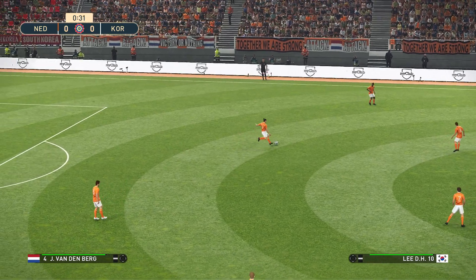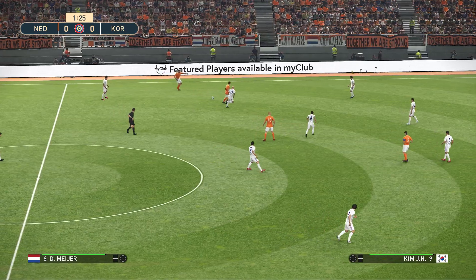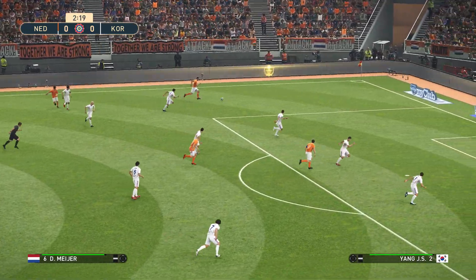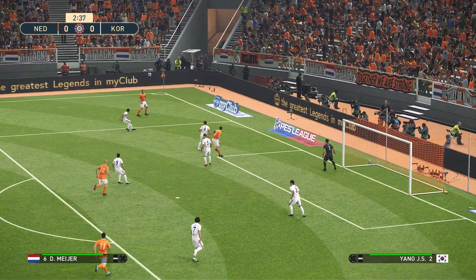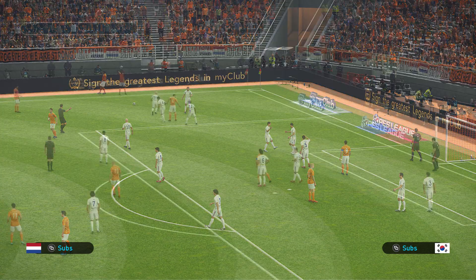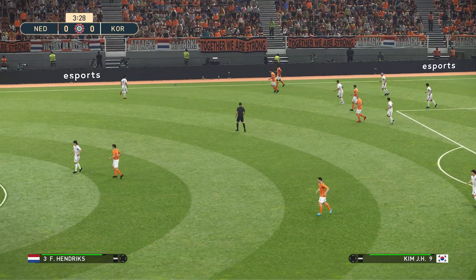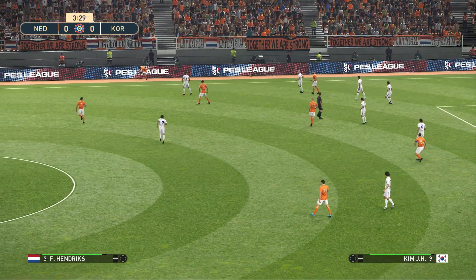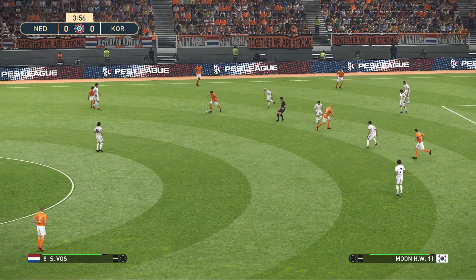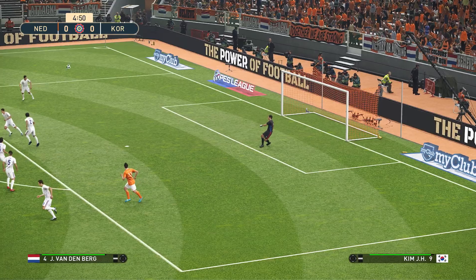It's the Netherlands who get us underway, playing from left to right. Here's Boss, lays it off to Meyer. These sides with just one victory so far this season — South Korea's first win came just last week against Brazil, they won three-two. The Netherlands' only win was a one-nil victory against the USA, that was a couple of weeks ago.